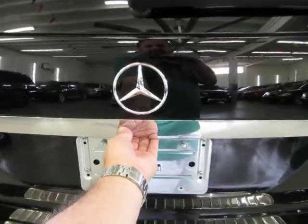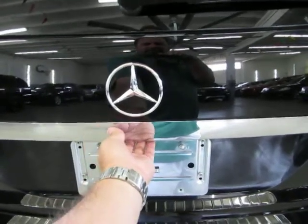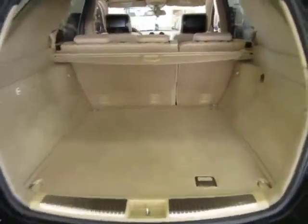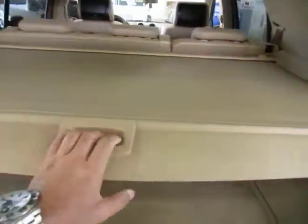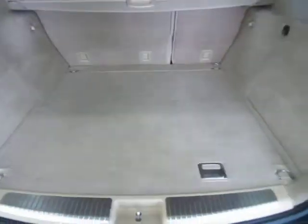Power tailgate: you can open it from the remote control, from the switch on the side of the door, or by simply squeezing here and backing out of the way. This is your cargo area. You also have a privacy cover — you slide it down in here, and once you close the hatchback you won't be able to see what's inside, keeping your valuables hidden.